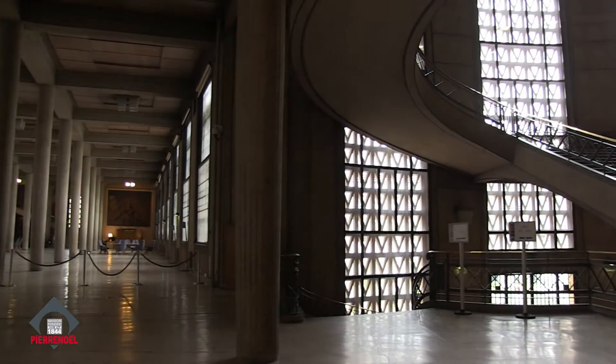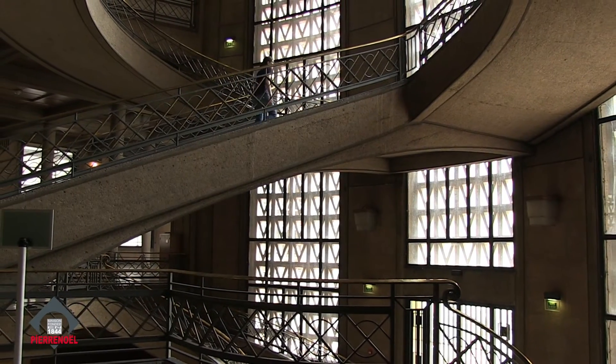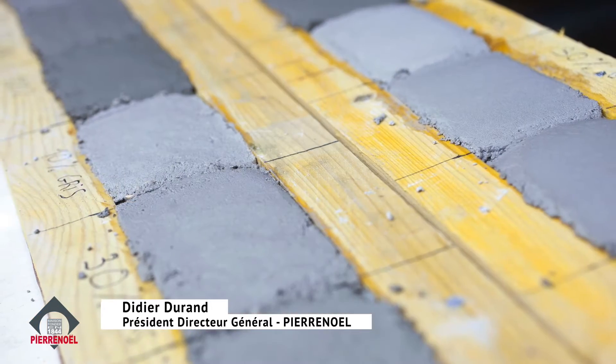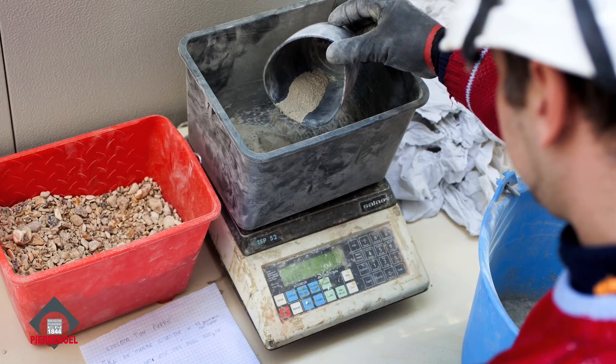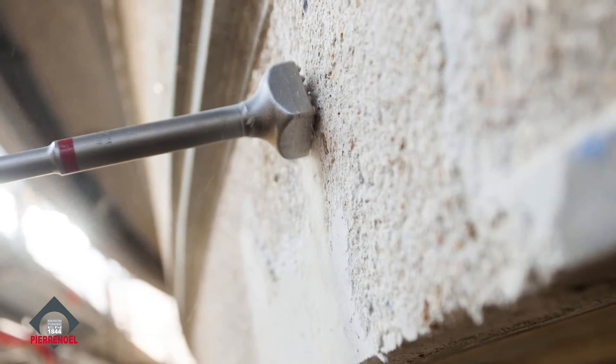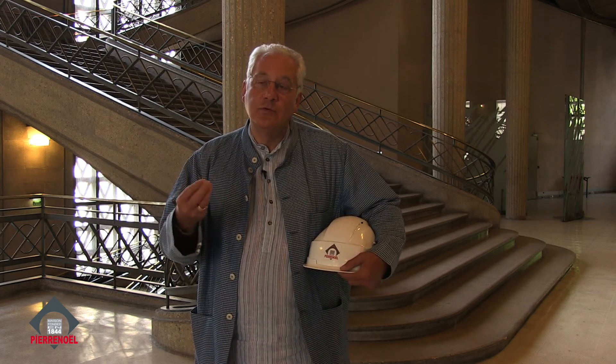Je dirais qu'on est sur la haute couture du bâtiment — c'est vraiment une restauration de précision. Il y a énormément d'heures de travail minutieux. On a pu apporter cette notion de savoir-faire perpétuée depuis 1844 au niveau de l'entreprise. L'objet pour nous dans une restauration, c'est de ne jamais voir ce que nous avions fait.